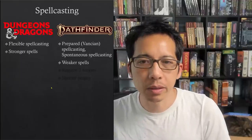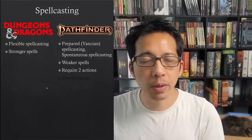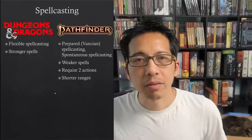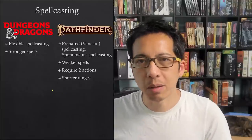Another thing we saw was that spells tended to be stronger in D&D compared to Pathfinder. Also, many spells in Pathfinder required two actions — more than needed to make a weapon attack — and many spells had shorter ranges, meaning spellcasters had to be closer to the enemy.